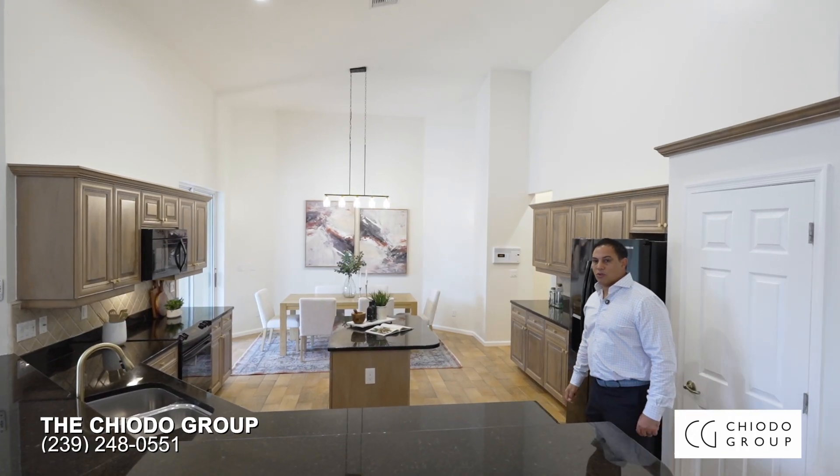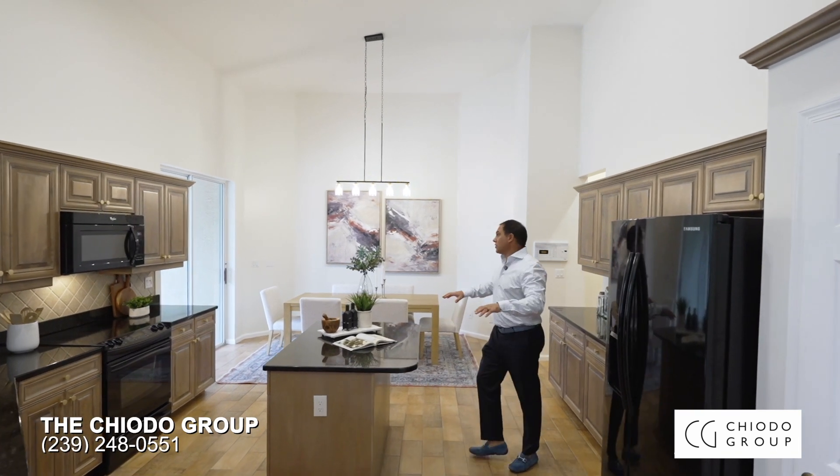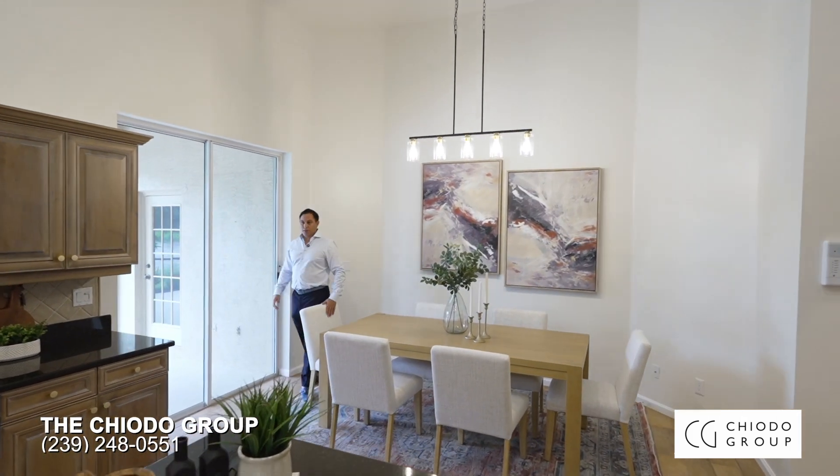Another great feature of this home is the open layout that leads you into the spacious chef's kitchen with 14-foot ceilings, eight-foot sliders taking you out to the lanai — a very open, comfortable space.